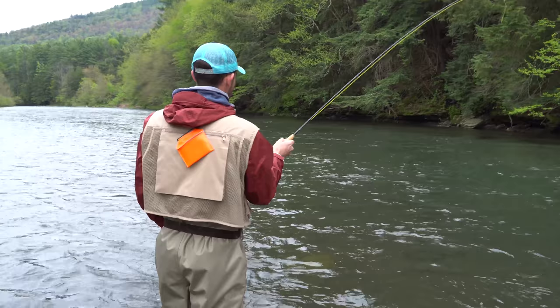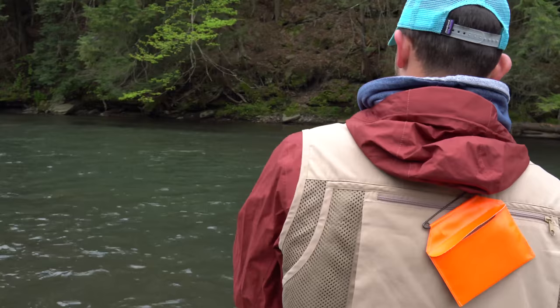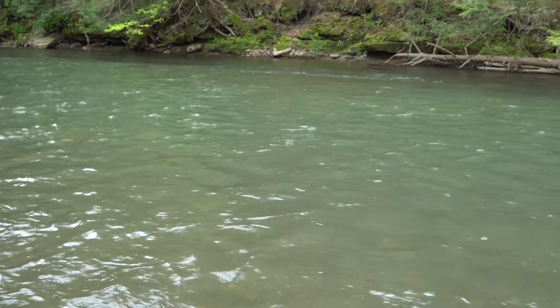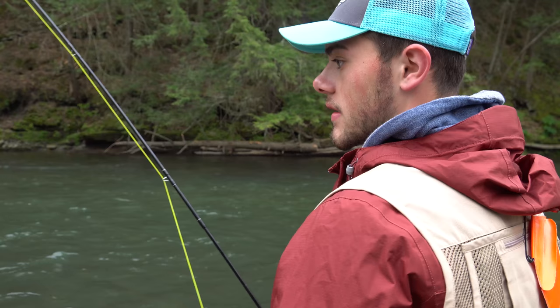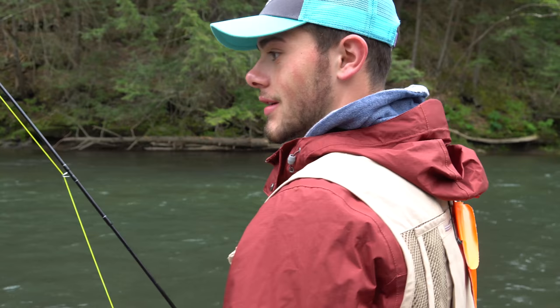Jeremy's hooked up to his first fish of the day here on Pine Creek. Got him on the green woolly bugger. That's a nice fish — very far out. Like we said, this is Jeremy's first time fishing Pine Creek, so this will be your first trout on Pine Creek. That's pretty sweet.